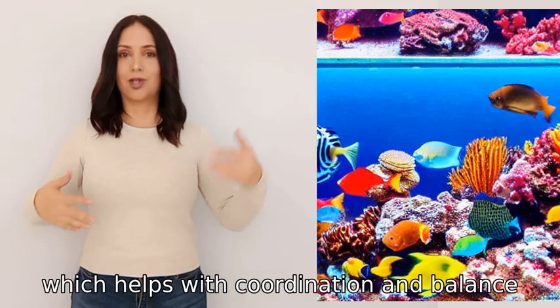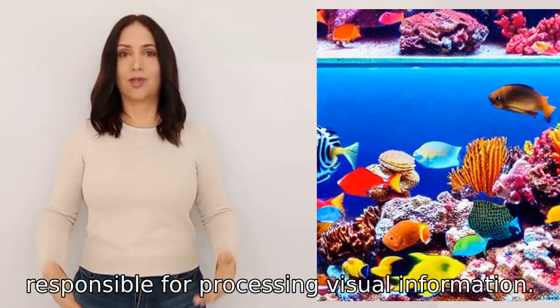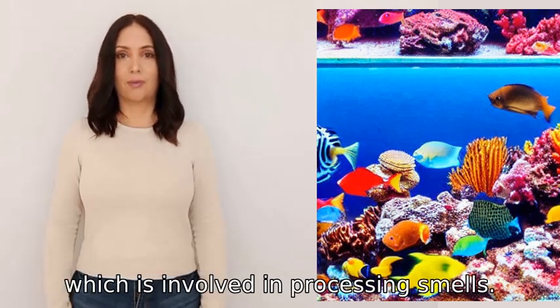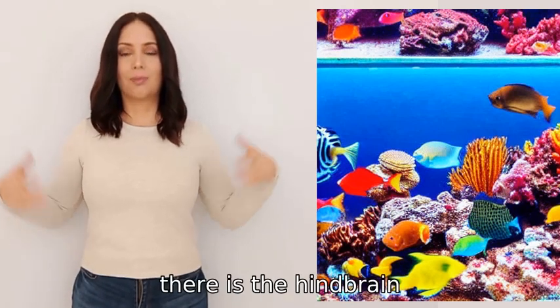...the cerebellum, which helps with coordination and balance, and the optic lobes, responsible for processing visual information. The fish brain also has a structure called the olfactory bulb, which is involved in processing smells. Additionally, there is the hindbrain,